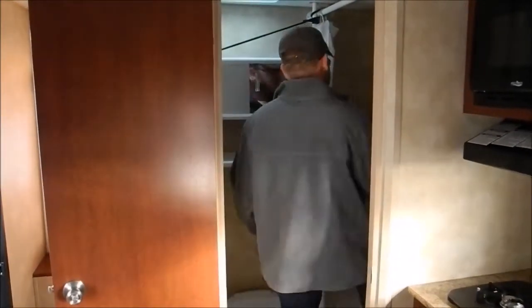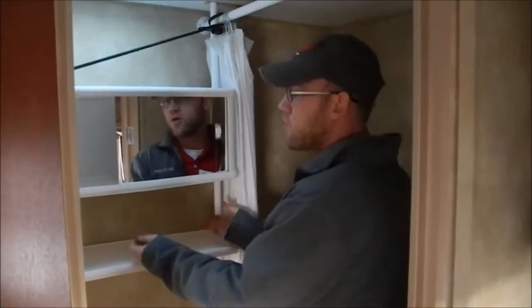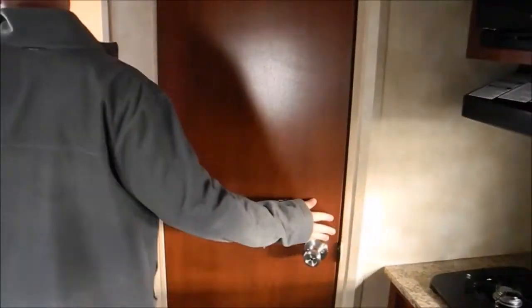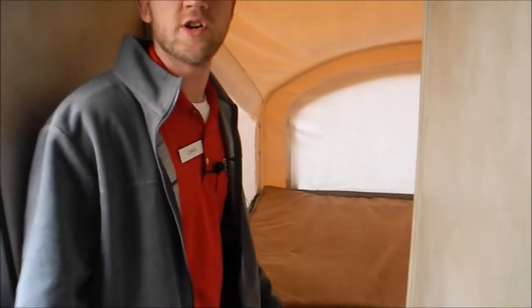Nice big tub on here. Here's your toilet. And then the previous owner built this, so it gives you a little extra storage — otherwise it'd be very easy to remove if you wanted to get rid of it. And then your dropout beds back here. Definitely looks like it's in good shape. No signs of water intrusion or anything.